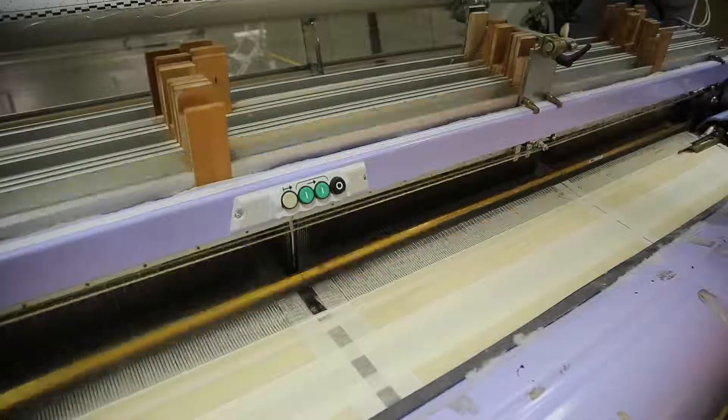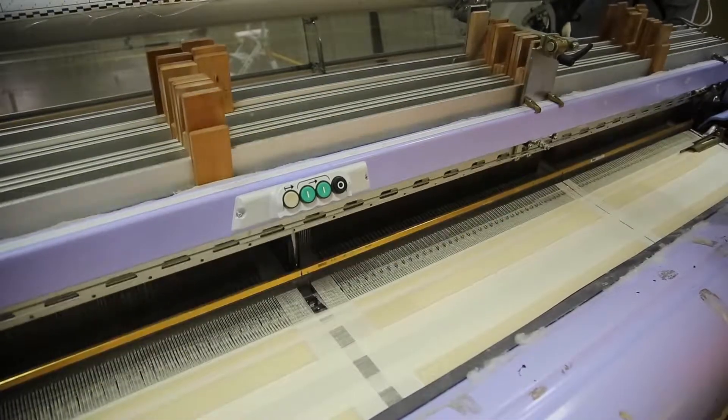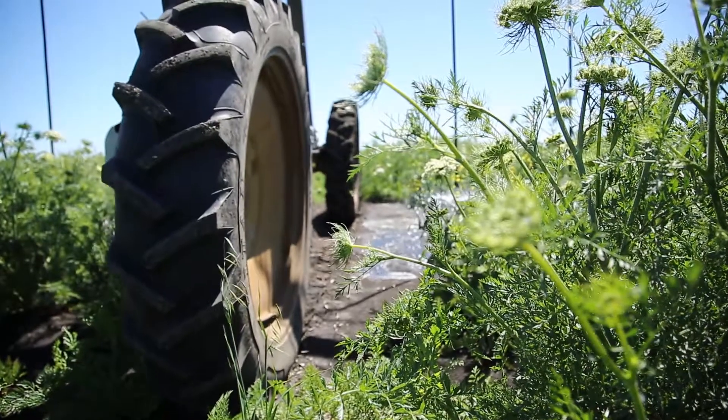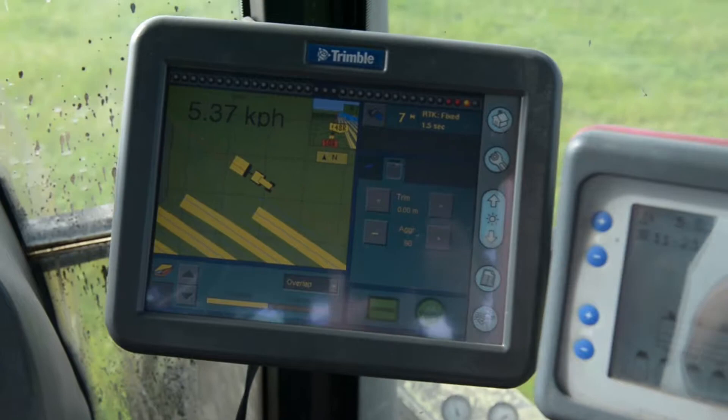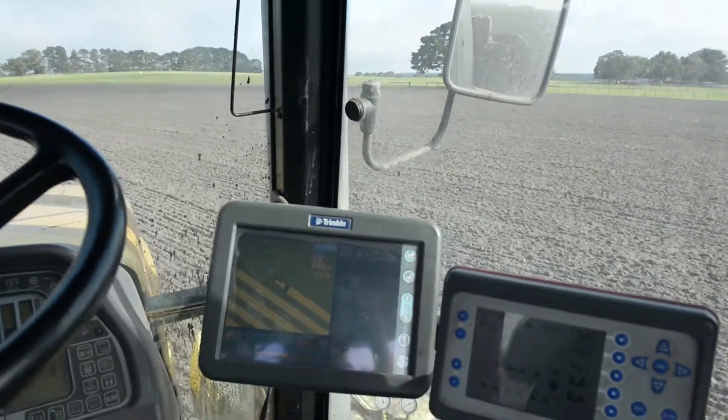The changes in technology are phenomenal and the students really enjoy learning and seeing the different technologies in action — the grape harvesters and the big tractors with their GPS's, that type of thing.